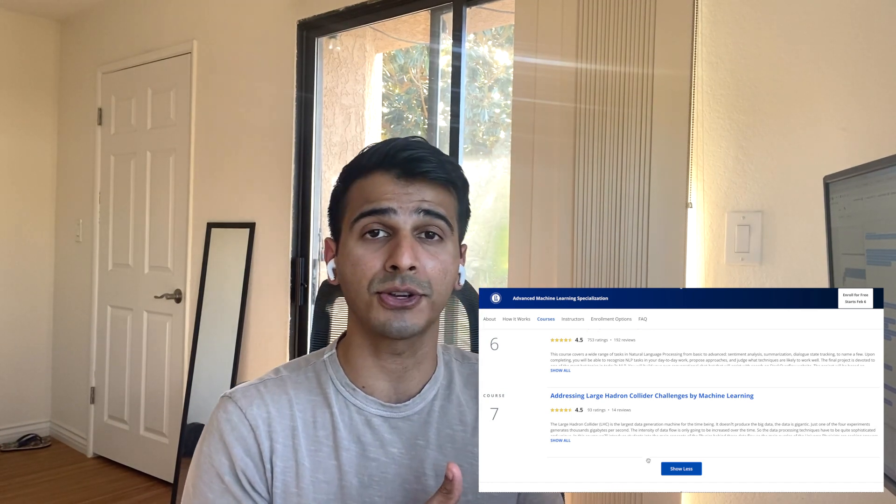My tip earlier still stands here as well: after each course, make sure you are taking whatever you learned and applying it to brand new datasets and brand new problems. Kaggle is a great resource for pulling together datasets you could leverage for what you've learned in this course. Don't stop at just completing the course — make sure you're actually applying it to a brand new problem so that everything sinks in. Things are getting really complex here, and if you just brush by it, it's never going to sink in.